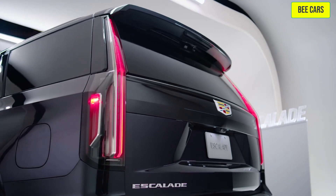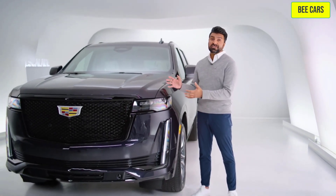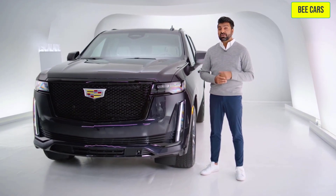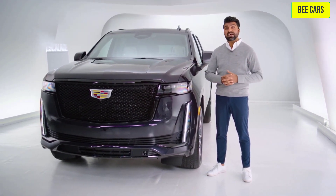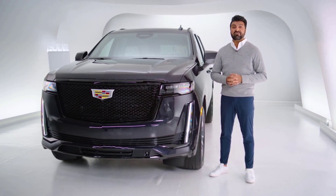Celebrate style, comfort, and most of all, luxury with the 2022 Cadillac Escalade. We're only just scratching the surface, so if you have any more questions or would like to have a tour of any of the vehicles in our Cadillac lineup, visit Cadillac Live and sign up for a live video tour.